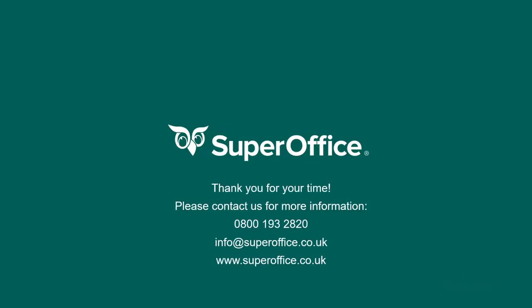If mobile CRM isn't something you currently are using, I would strongly recommend going to your relevant app store and downloading the SuperOffice mobile CRM app. Thank you for watching. For any further information, please feel free to contact us with the details provided. Have a great day.